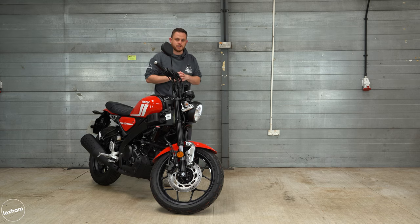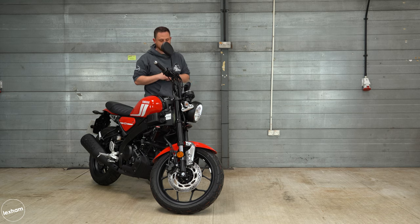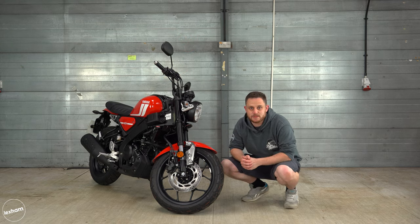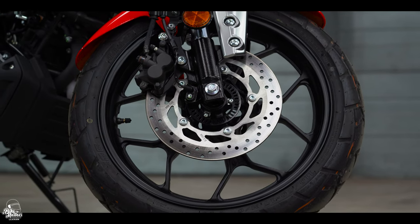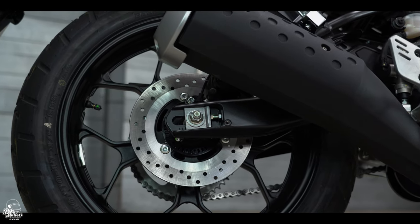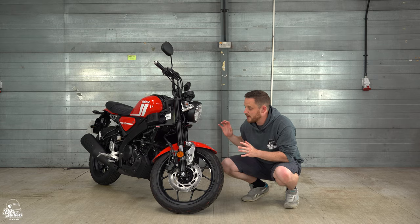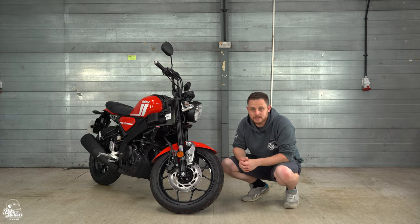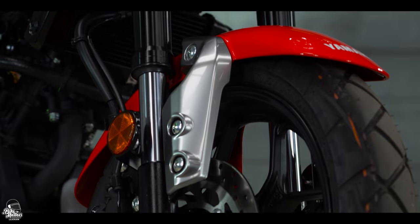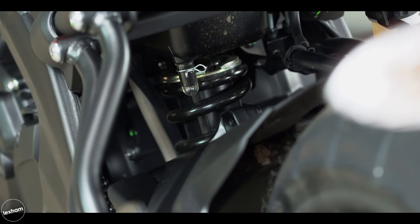The switchgear is simple and exactly what you'd expect on a 125cc machine — it feels quality and everything is where you expect it to be. Moving on to brakes and suspension: at the front we have a 267 millimetre disc, and to the rear a 220 millimetre disc, with dual ABS as standard. For suspension, there's a 37 millimetre upside-down fork at the front and a monoshock to the rear.